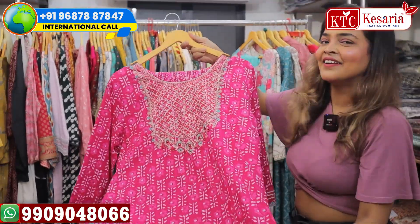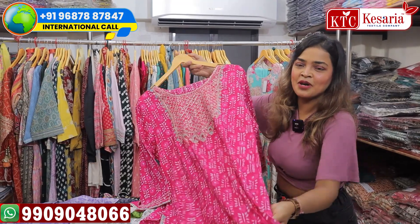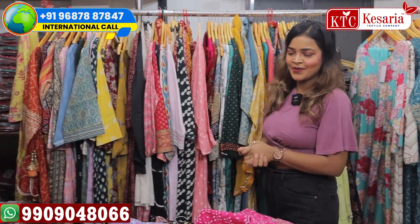Let me know how you find this collection. Please share my video, like my video, and subscribe to my channel. See you again in a new video — stay tuned, thank you.